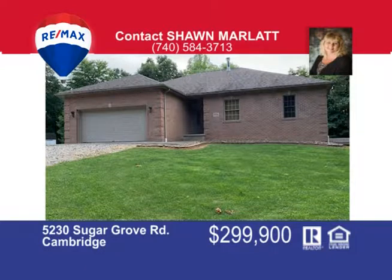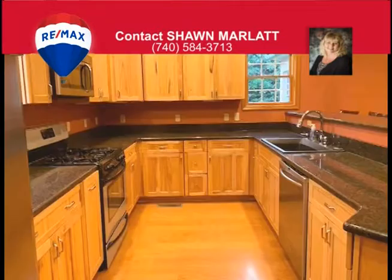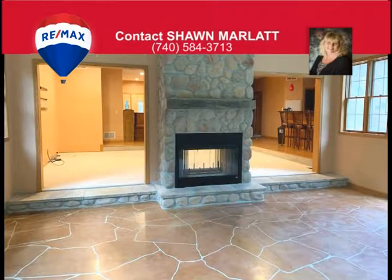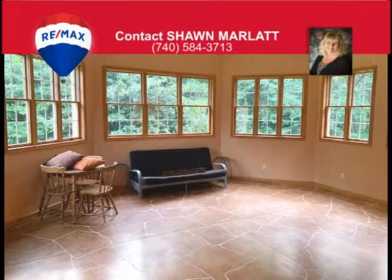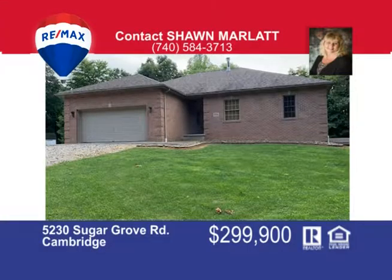Enjoy the private setting that this custom brick home has, located on 11 and a half acres in a mostly wooded area, with a two-bedroom, two-full-bath ranch home, two-car attached garage, and full walkout basement. The gourmet kitchen has granite countertops, a breakfast bar, and large walk-in pantry. There's a sunken living room with a stone double-sided fireplace that looks into the dining room, with French doors that lead to the private deck. The enormous master suite has double sinks, a garden tub, and large walk-in closet. The oversized garage has plenty of storage and extras under the lean-to. Call Sean Marlatt at 740-584-3713.